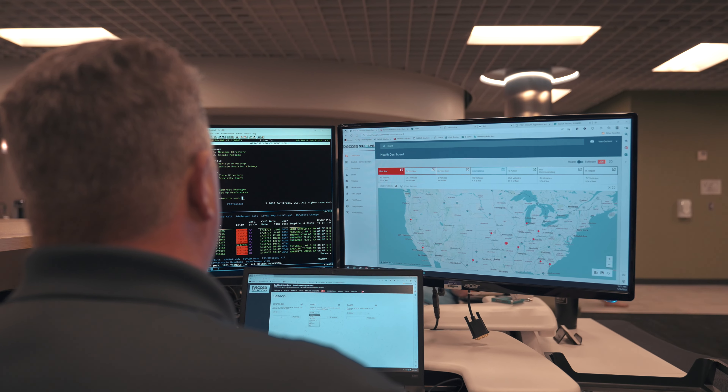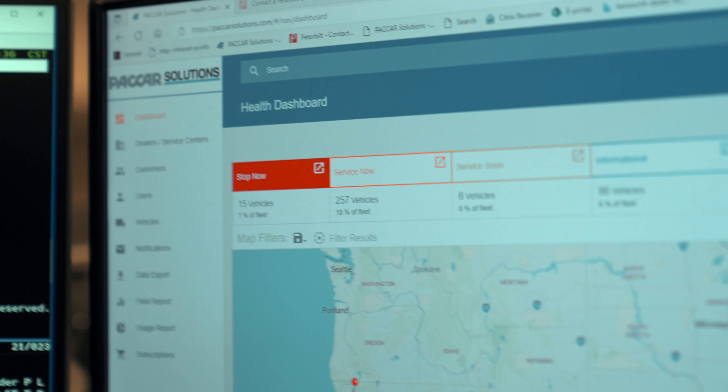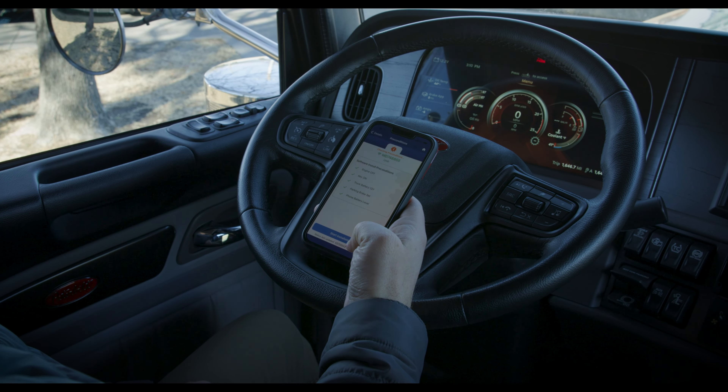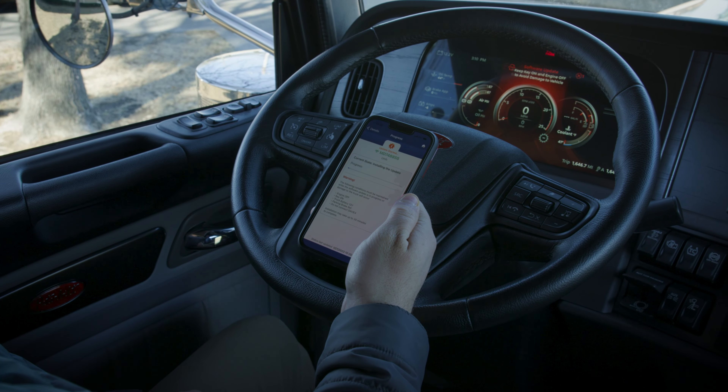I use the dashboard view of SmartLink to monitor idle time, fuel economy, and look at big groups of data to view what software is up to date. If they need an update, we can go ahead and do that over the air using the app and keep them from having to go to the shop.